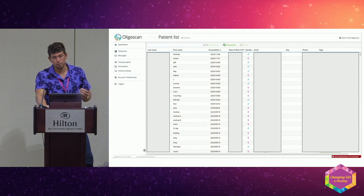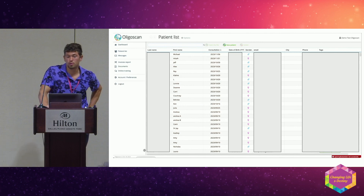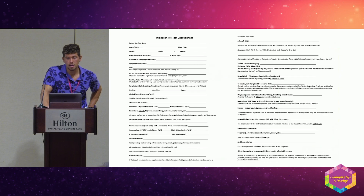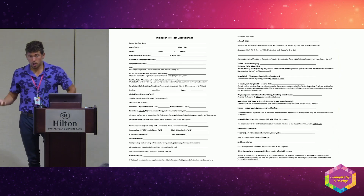This is what the software looks like — your patient list is in there and you create a patient card, then scan them. You can see all the different mineral interactions, which is what we'll talk about next.